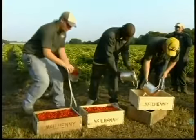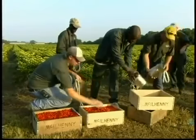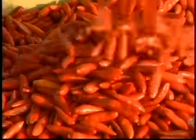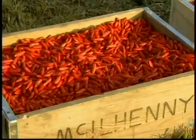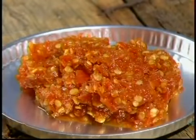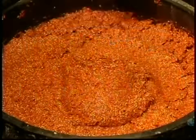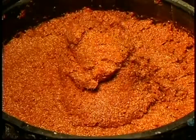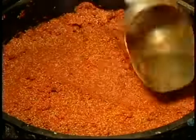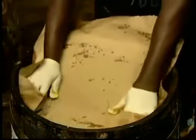It's labor-intensive, but ensures only the perfect peppers go into the sauce. Within hours of harvesting, the factory grinds the peppers and mixes them with salt. This creates a mash, which then goes into oak whiskey barrels to ferment and age. Wooden barrels breathe, letting in just enough air to spur natural yeast growth — the key to fermentation.